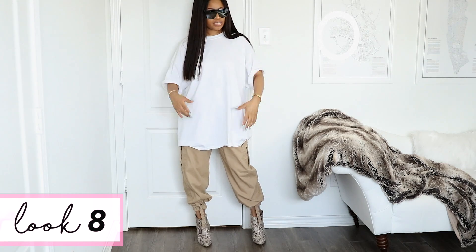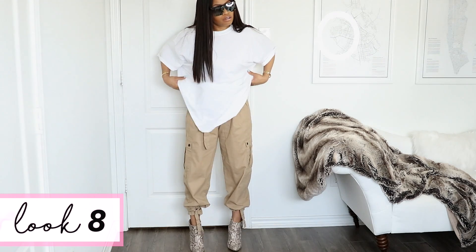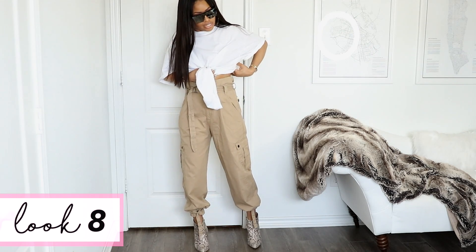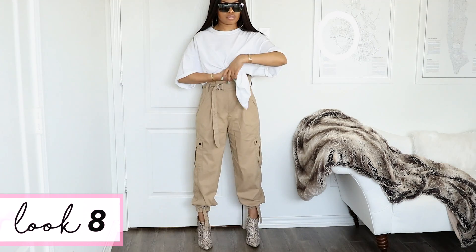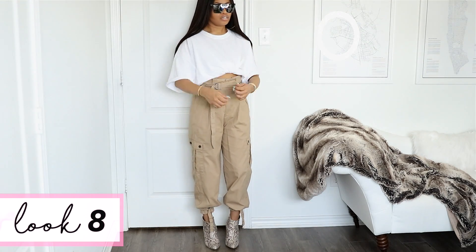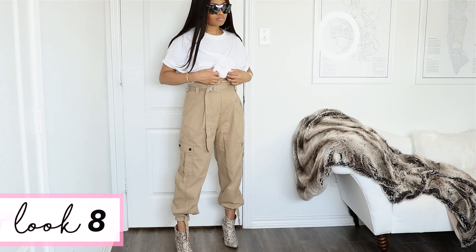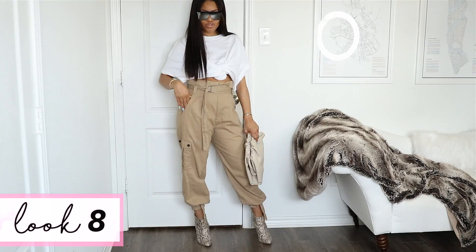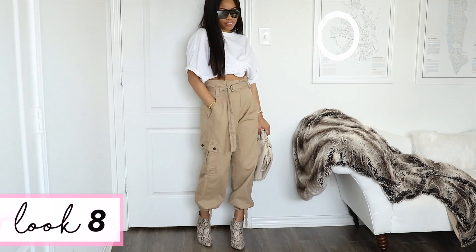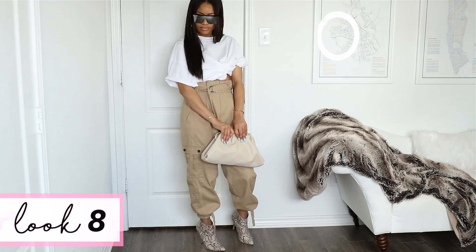For this look I paired the white tee with these cargo style pants from Zara. I'm going to tie the shirt up to give it a more fitted look — gathering all of it up, making sure I clear the top of the pants since they're high-waisted, then twisting the front and tucking that twist under. I rolled the sleeves too. This is really giving me a safari, Crocodile Dundee vibe but a lot more chic, more cool, more put together. Steve Madden snake print booties, an Amazon clutch, and Amazon shades complete the look.